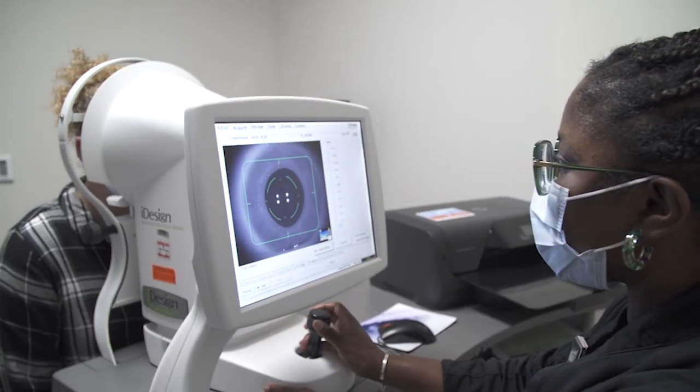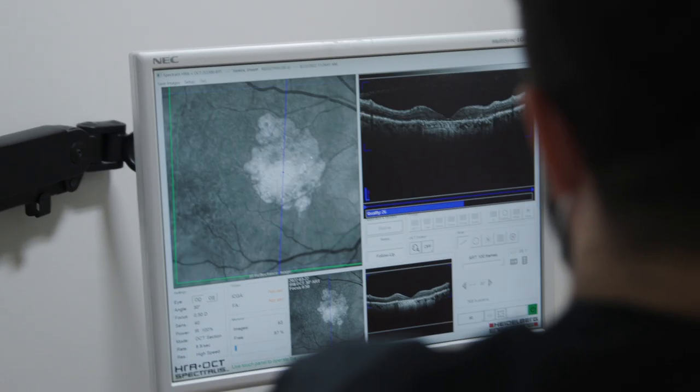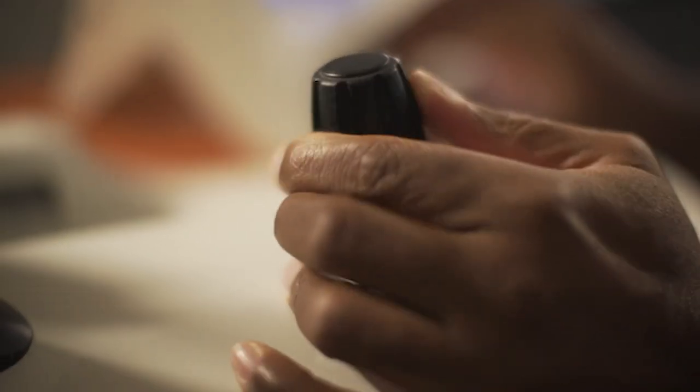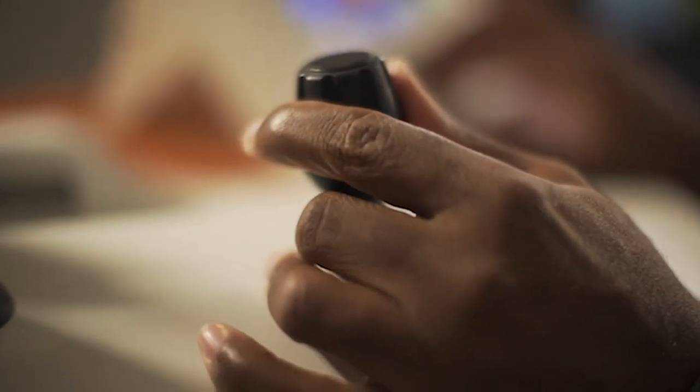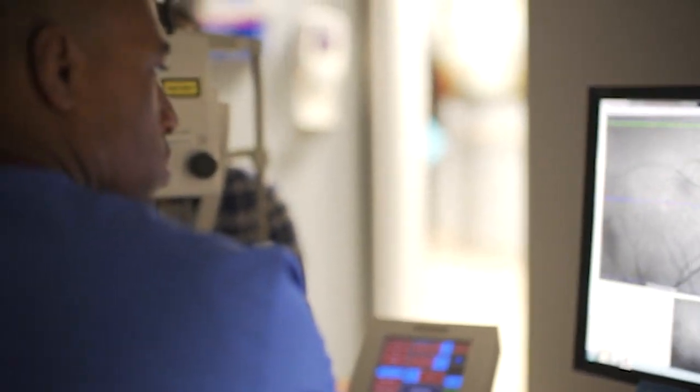We have a great resource which is the Duke Reading Center. This is arguably the largest international clinical research organization that helps sponsors design their ophthalmology studies, help set up their analyses on structural or functional endpoints for the trials, analyze the data, produce results, and help disseminate the information.